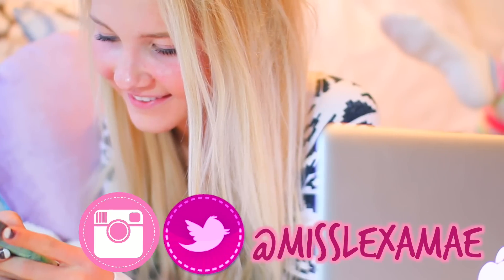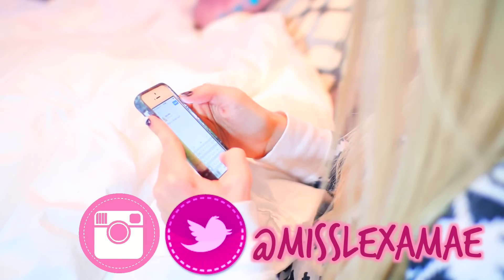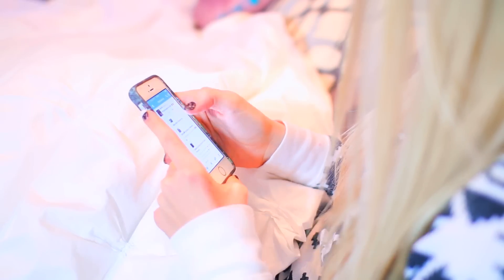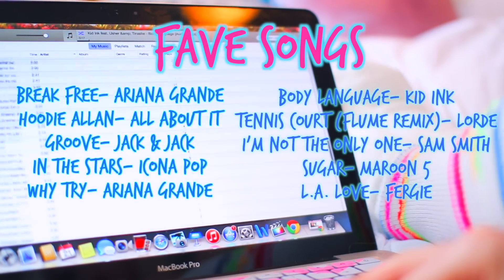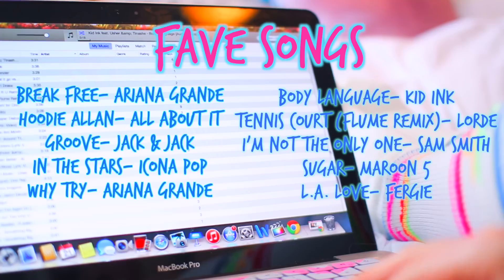My mornings also consist of Twitter and Instagram. I love replying back to you guys and tweeting you guys. I also really like listening to music in the morning, so here are a few of my favorite songs right now.